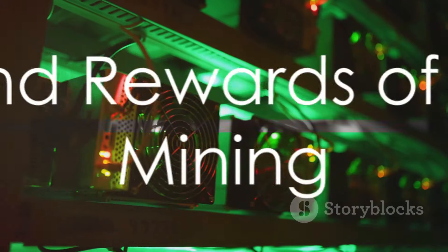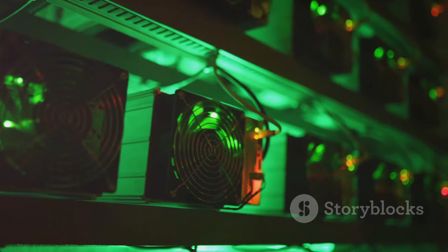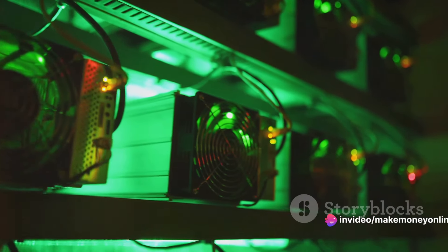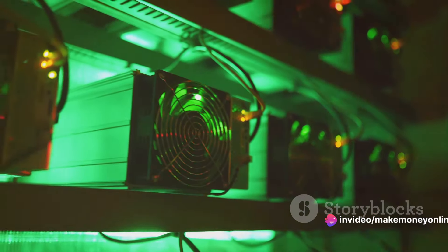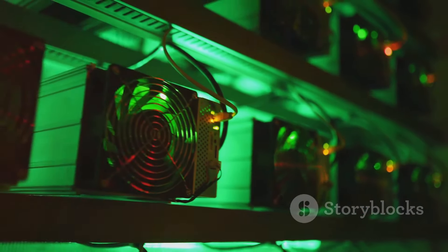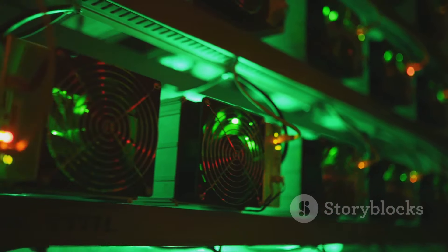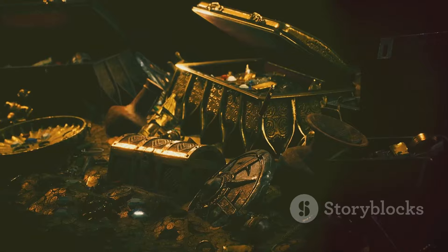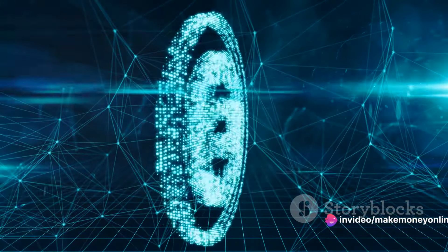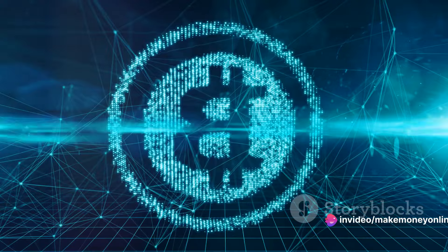Like any venture, Bitcoin mining comes with its own set of risks and rewards. The most obvious reward is Bitcoin itself. Every 10 minutes or so, miners solve complex mathematical problems, and the first one to crack it gets a bunch of Bitcoins as a reward — it's like a digital treasure hunt. Plus, you're not just earning Bitcoin; you're also contributing to the robustness and security of the Bitcoin network.